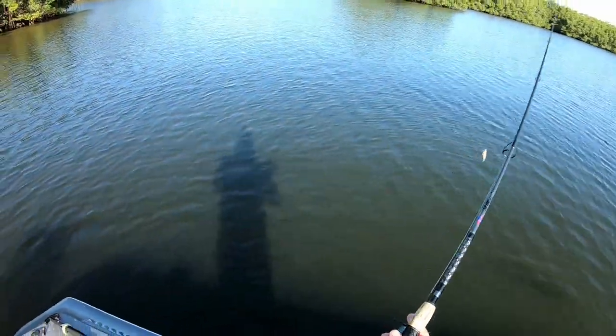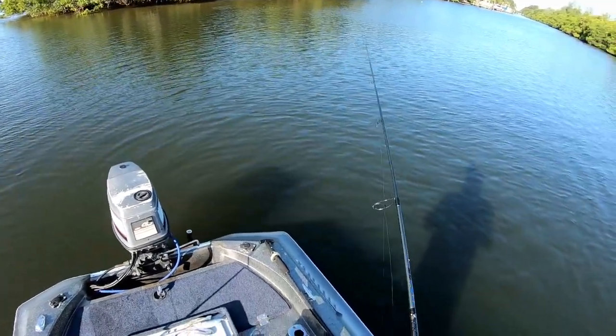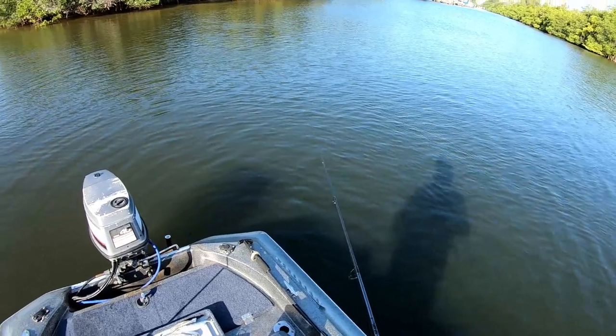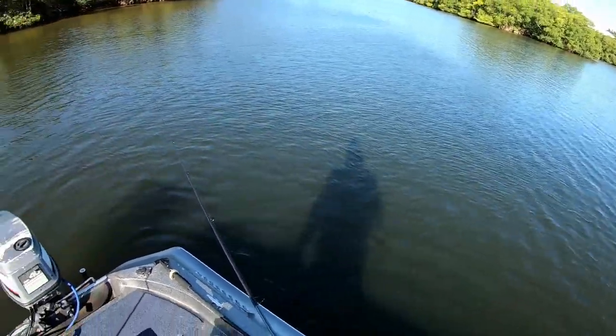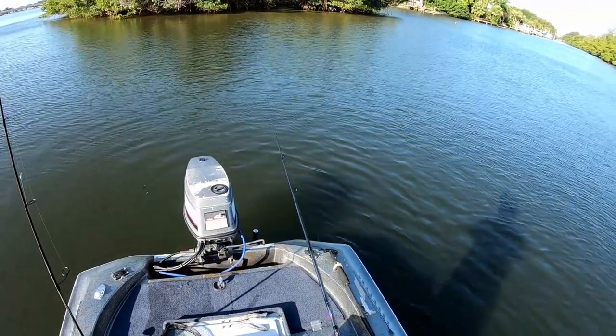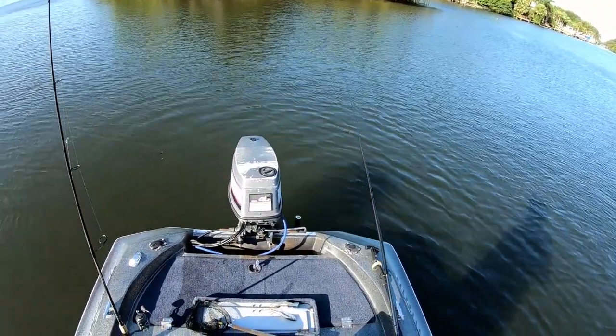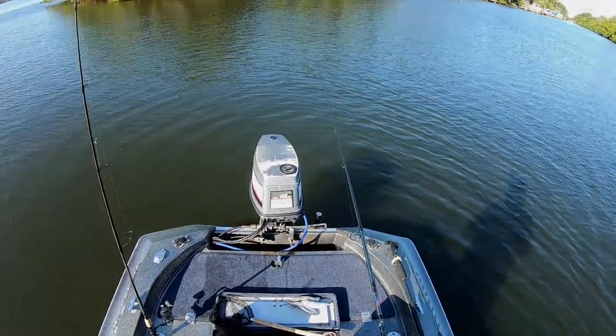All right folks, we are out on the water and we're going to throw out the first bait. Wind is blowing just a little but hopefully it's not too noisy today for the camera. Other than that, we're set up on our spot and let's see what we can catch today.